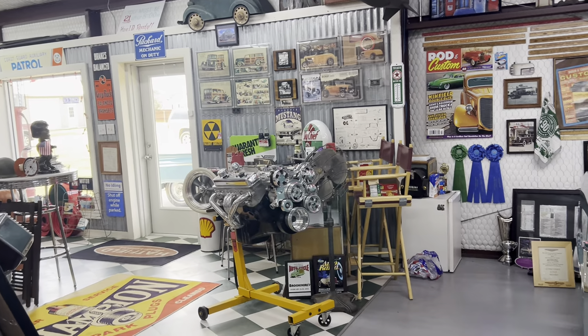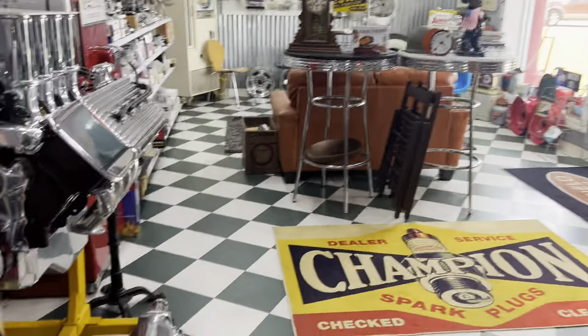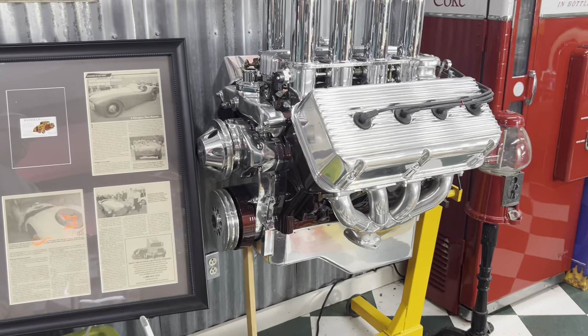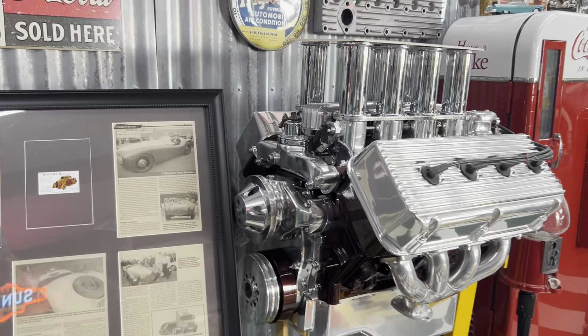This lady that was here when we came in said, this is one you're about to put in a car. Yeah, I'll show you the car I'm about to put it in. I'm building a 1934 Victoria Ford, and that engine goes in it. That's awesome. That's beautiful — that's the prettiest engine I've ever seen.